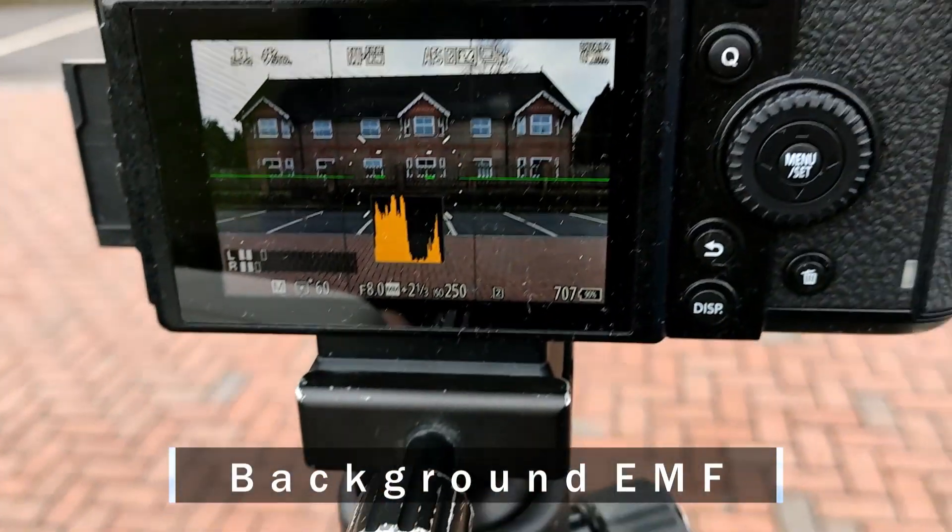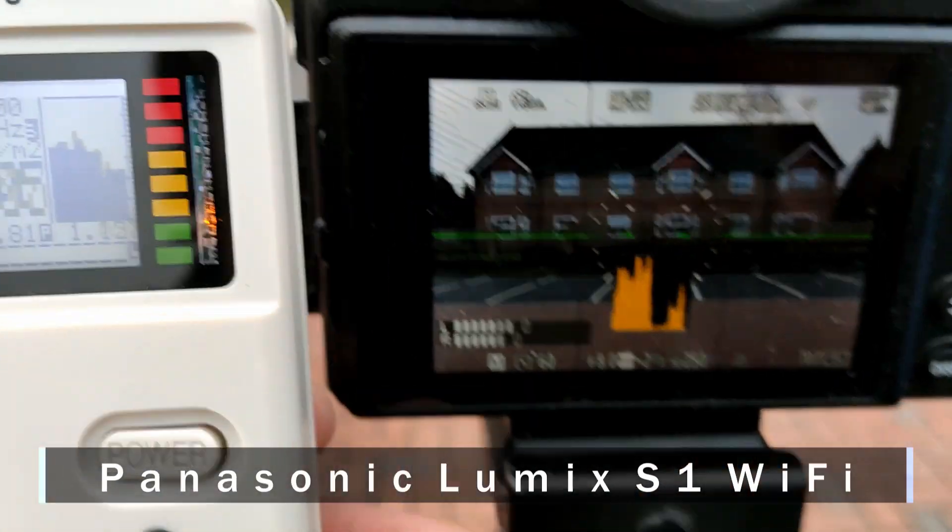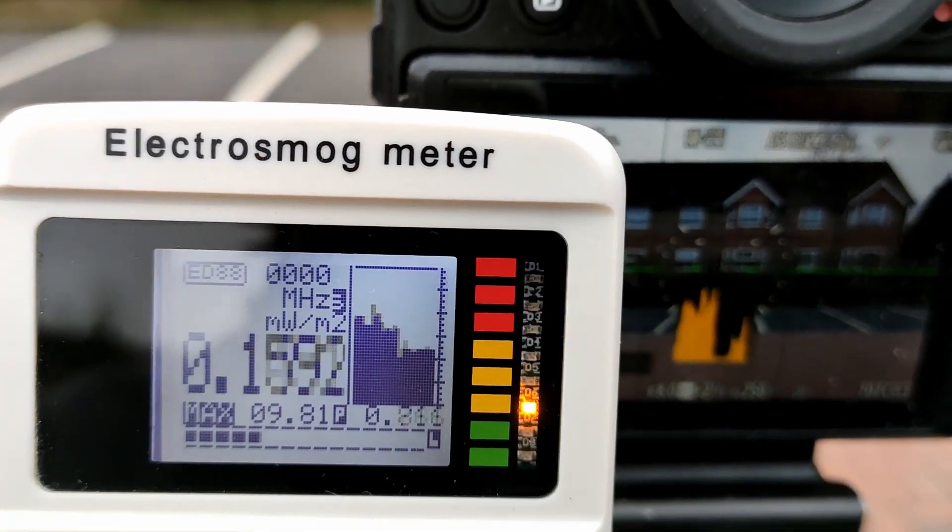Here's the background radiation — not much. Now we have the Wi-Fi on. Much higher.